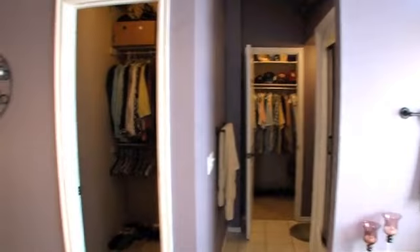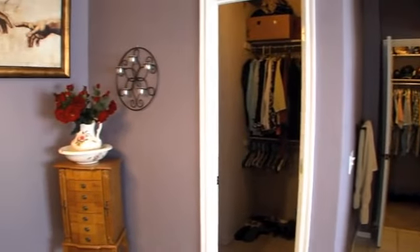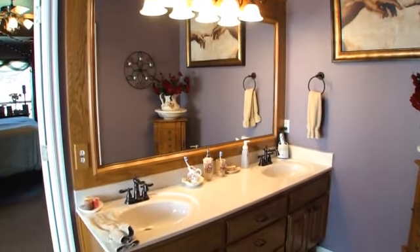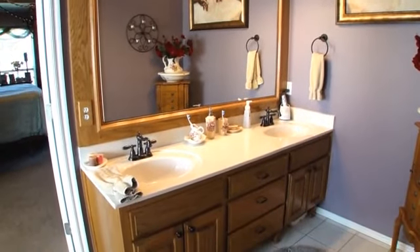The fantastic master bath contains an oversized whirlpool garden tub, his and her vanities with a framed mirror, enclosed acrylic capsule shower, and his and her closets.